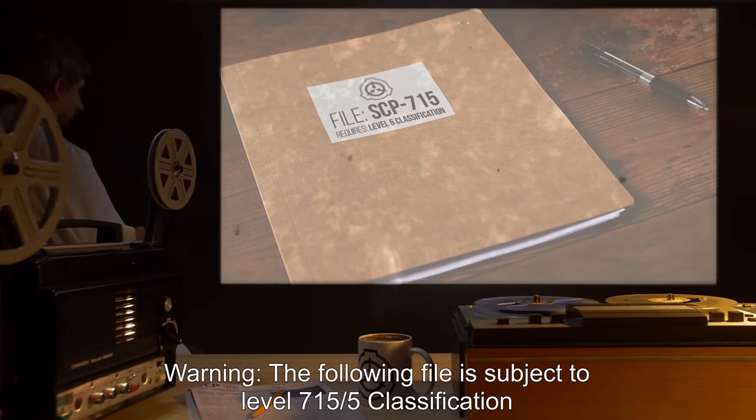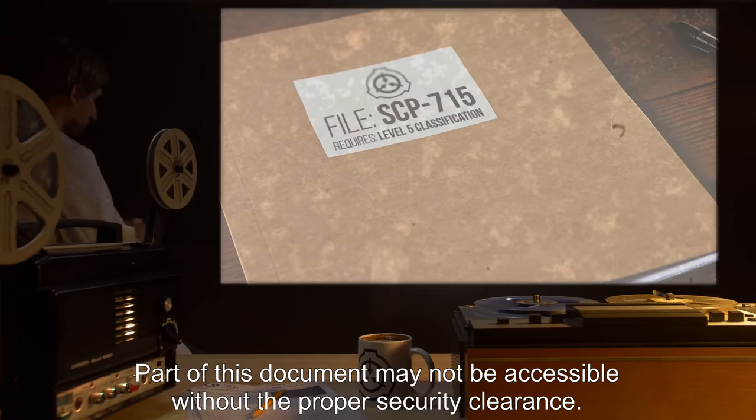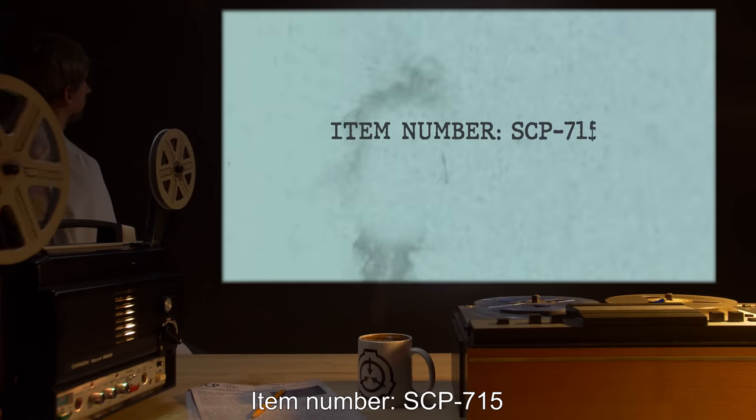Warning. The following file is subject to level 715-5 classification. Part of this document may not be accessible without the proper security clearance. Item number: SCP-715.